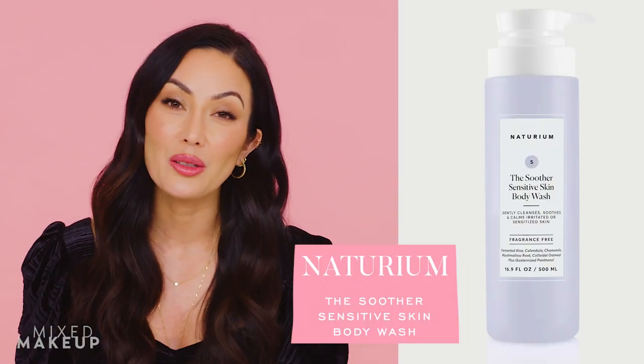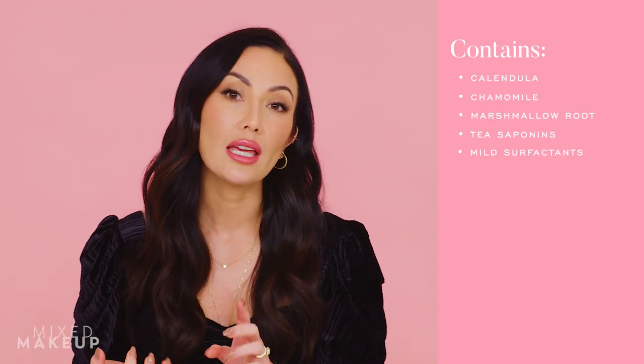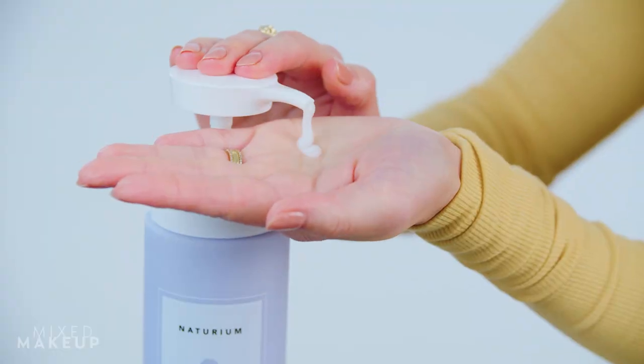If you have really dry, irritated, flaky skin, I highly recommend our body wash called The Soother. It has soothing ingredients like calendula, chamomile, and marshmallow root extract. It starts as a creamy gel texture and has very mild surfactants, so it cleanses well without stripping. I also want to remind you these body washes are formulated for your face too, so you can keep it simple in the shower.